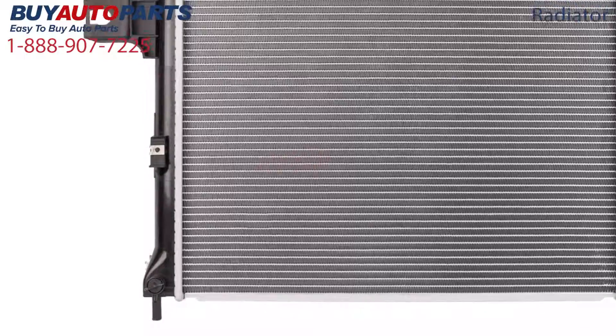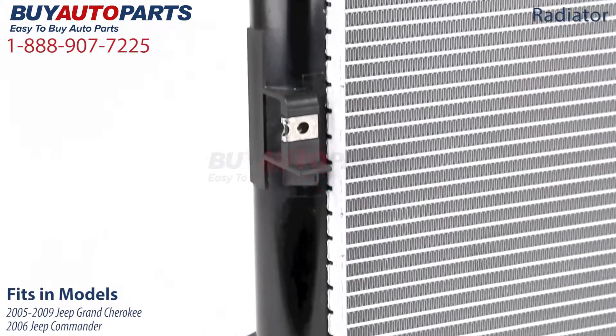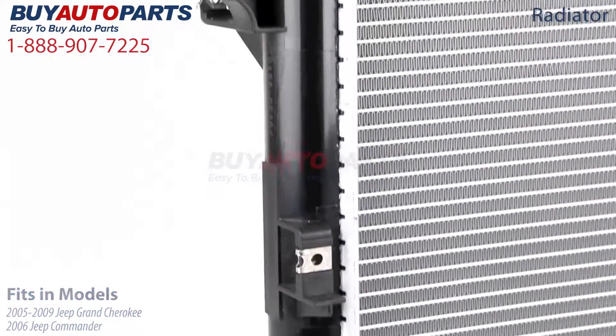This radiator fits several Jeep models with a 5.7 liter engine, including the 2005 to 2009 Jeep Grand Cherokee and the 2006 Jeep Commander.